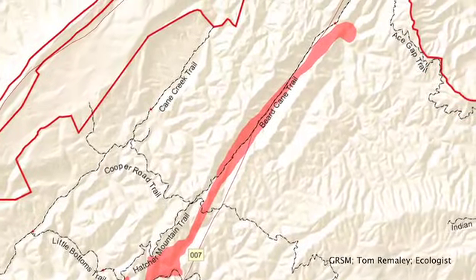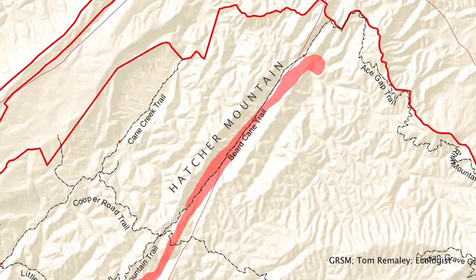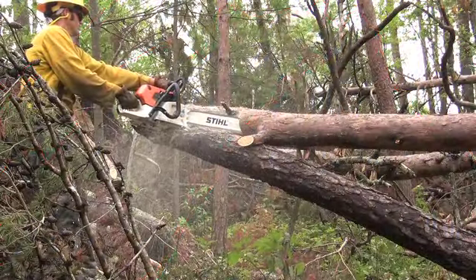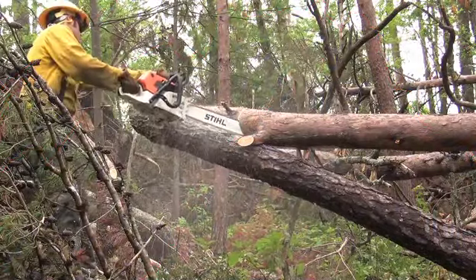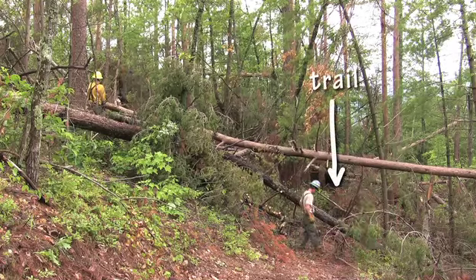The April tornado traced these trails through the straight narrow valley on the east side of Hatcher Mountain, twisting and piling tree upon tree into a knotted heap on top of the trails. Many sections of trail were left impassable and extremely hazardous.